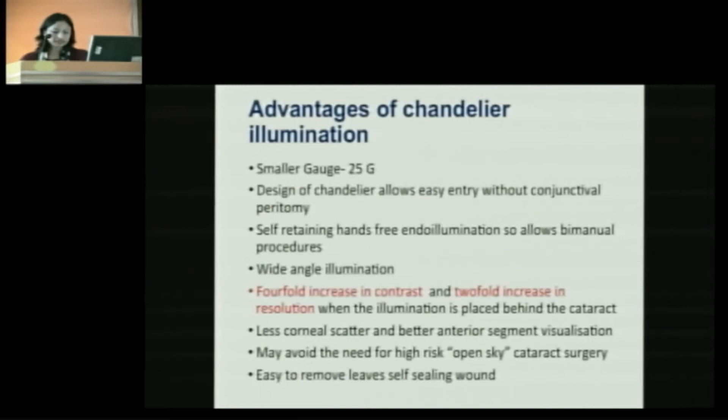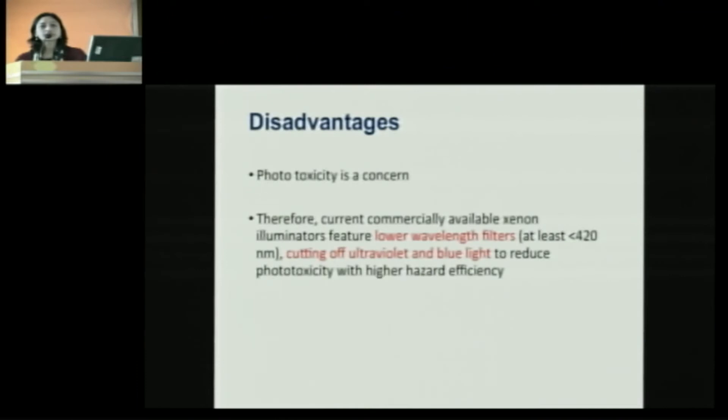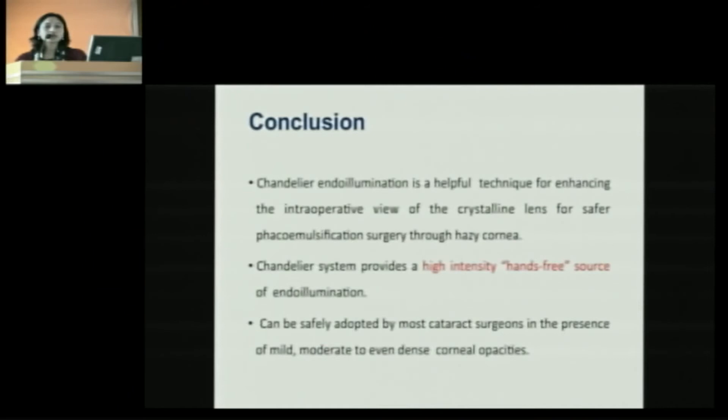As with other illuminators, phototoxicity is a concern, but it is less of a concern in cataract surgery because of its shorter duration. To conclude, chandelier illumination is a very helpful technique for enhancing intraoperative view of the crystalline lens for safer phacoemulsification through a hazy cornea. It provides a high-intensity hands-free source of endoillumination and can be safely adopted by most cataract surgeons in the presence of mild, moderate, to even denser corneal opacities.